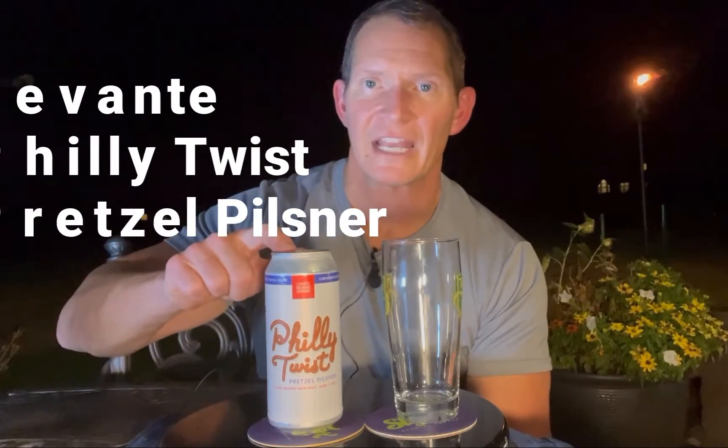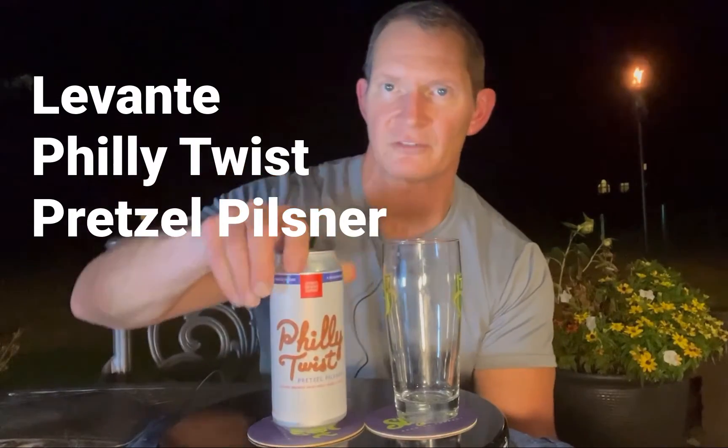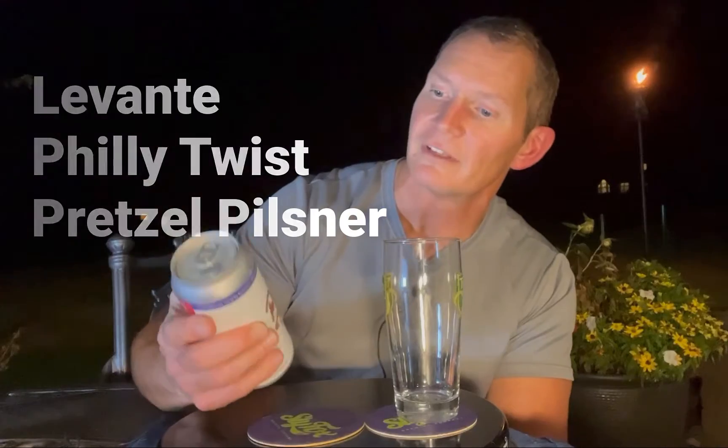I just had a Calibri Kolsch from Levante. Now I'm going to have a Philly Pretzel Pilsner — I guess it's called Philly Twist and it's made in conjunction with the Philly Pretzel Factory. All I know is it's been one of my favorite pilsners of the summer so far.